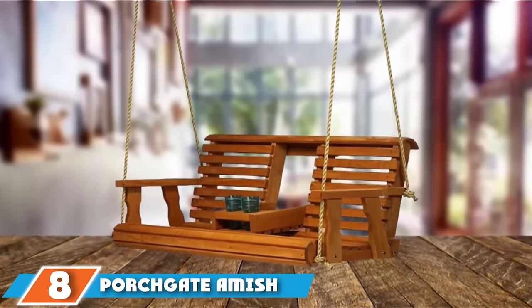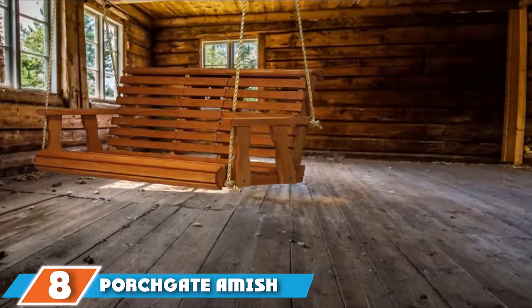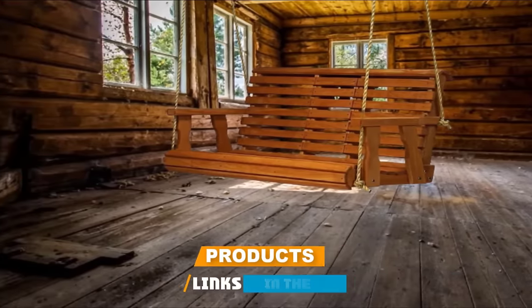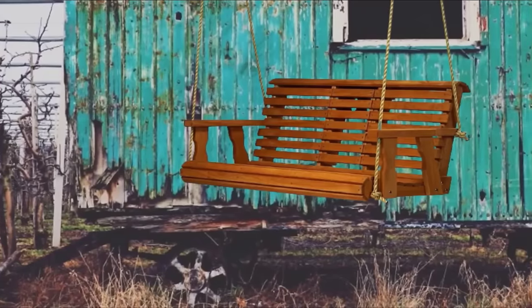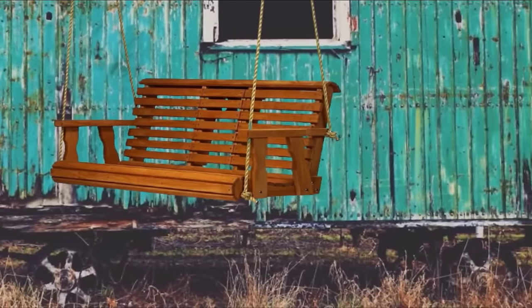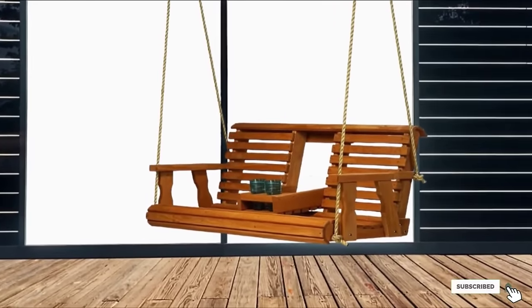The number eight position is held by the Porchgate Amish Porch Swing. Sitting outside is always better while sipping your favorite beverage, which is why this wooden porch swing with a middle console is a no-brainer. The console has two drink holders so you can sway back and forth without spillage, and it can be folded up when not in use to make more seating room. Made of pine, the swing has an 800-pound weight limit and comes with beautiful hanging ropes.